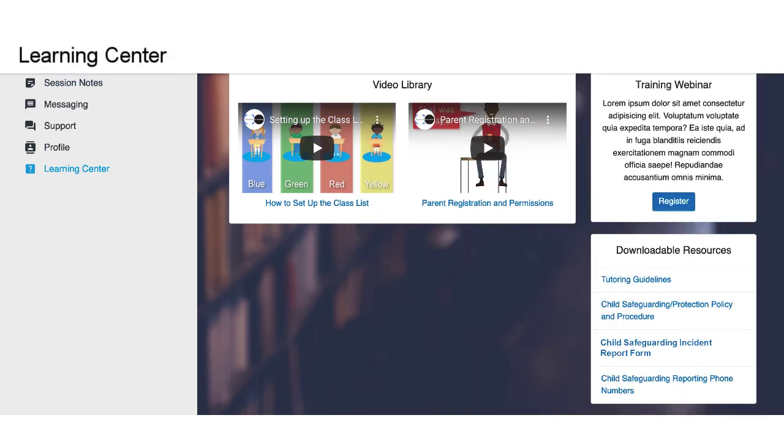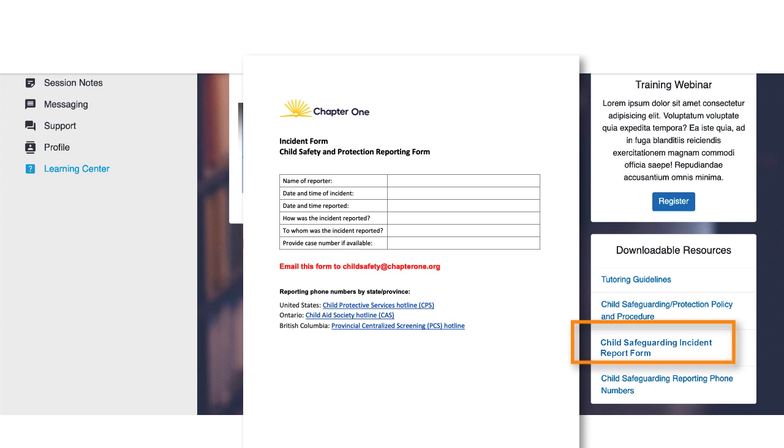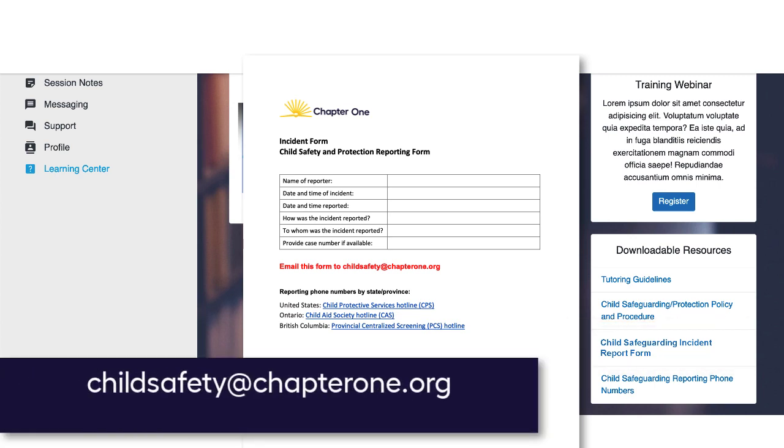Reporting phone numbers can be found in the eLearning Center. After you've made your report, fill out the IFL incident report found in the TutorMate Learning Center and email the report to childsafety@chapter1.org. Do not provide details in this report — the incident report is only used as verification that the Child Protective Agency was notified. We appreciate your support in helping us keep children participating in the program safe.